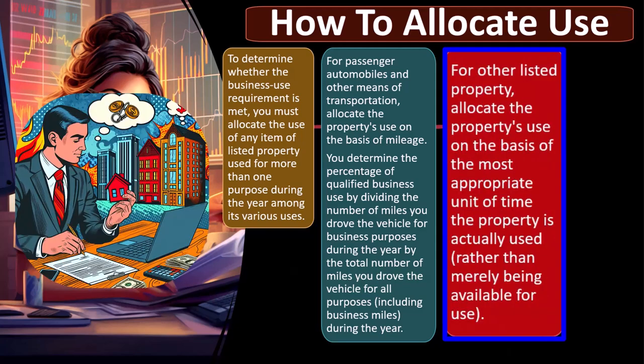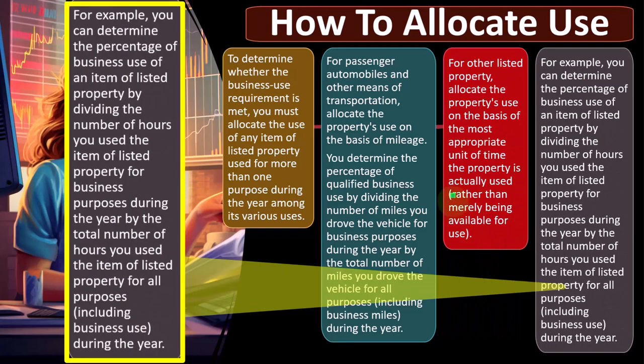For other listed property, allocate the property's use on the basis of the most appropriate unit of time the property is actually used, rather than merely being available for use. If it's not a car, we don't have mileage as an activity basis, so the default might be some kind of time-usage ratio. You determine the percentage of business use by dividing the hours you use the item for business purposes during the year by the total number of hours you use the item for all purposes during the year — not the total hours in the year, since it may be idle much of the time.